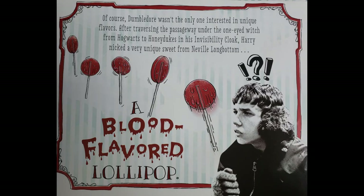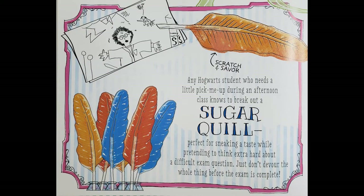A blood-flavoured lollipop. Oh my God — who'd they kill? Any Hogwarts student who needs a little pick-me-up during an afternoon class knows to break out a sugar quill — perfect for sneaking a taste while pretending to think extra hard on a difficult exam question. Just don't devour the whole thing before the exam is complete. Let's smell it. Oh, that smells fruity to me. I like it.